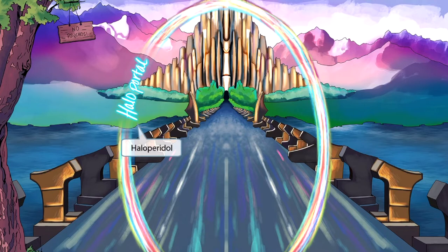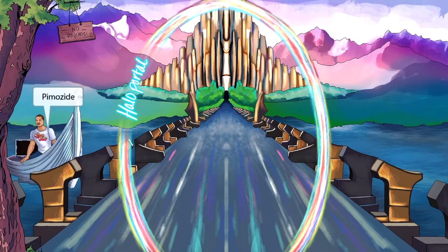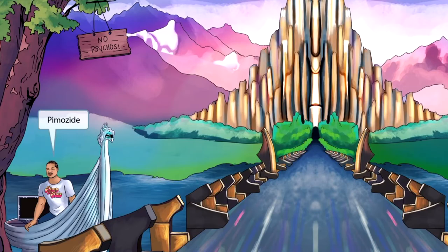Asgard has several haloporters that can transport users to other worlds, and we can see one such haloportal right here on the Bifrost Bridge. Haloportal sounds kind of like haloperidol, so this will be our symbol for the typical antipsychotic haloperidol. The king of Asgard has invited Exhibit here to pimp out his ship — Pimp My Ride sounds like pimozide. So this pimped out boat, all chrome and shiny, should help you think of pimozide.